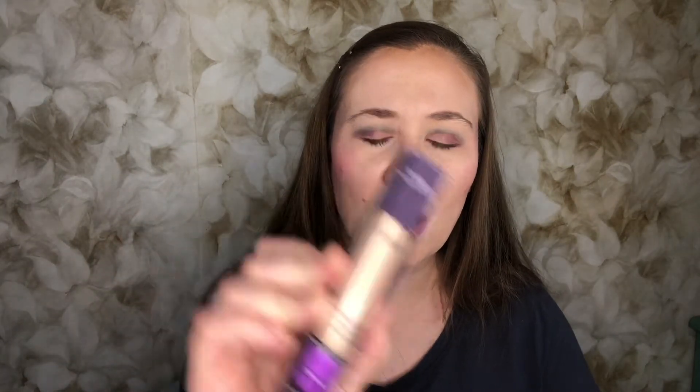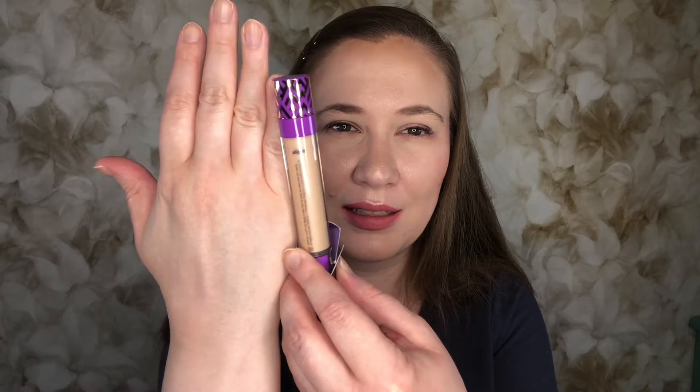Then we have from Tarte — this is the Shape Tape Glow Wand. It says Four Ways to Glow, so it must be a highlighter. That does not look like a shade that will work for me — it is much darker than my skin tone, and I'm trying to get away from darker highlighters. I have a whole bunch to declutter. This retails for $27. I'll take it out of the package but I'm not going to open it — look at how much darker it is, and I have my darker foundation on today. Usually my foundation is a little lighter. So that will be passed along too.